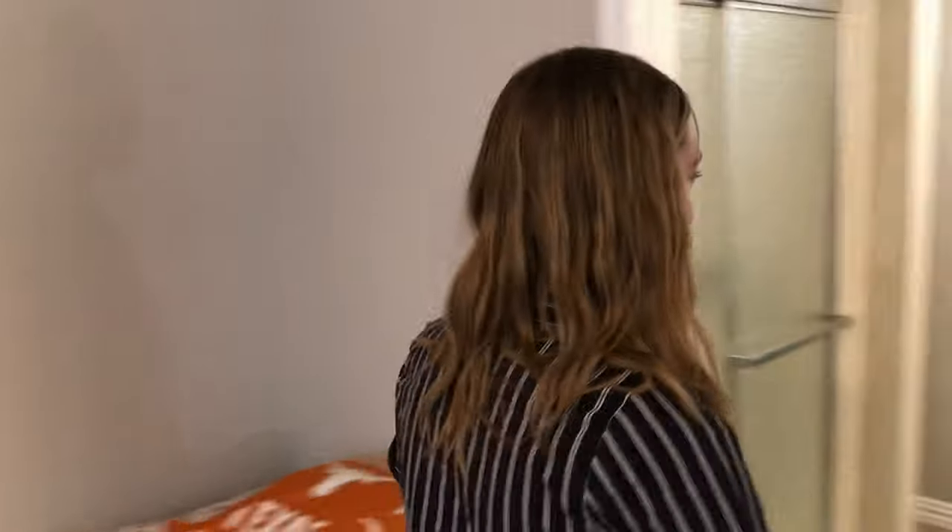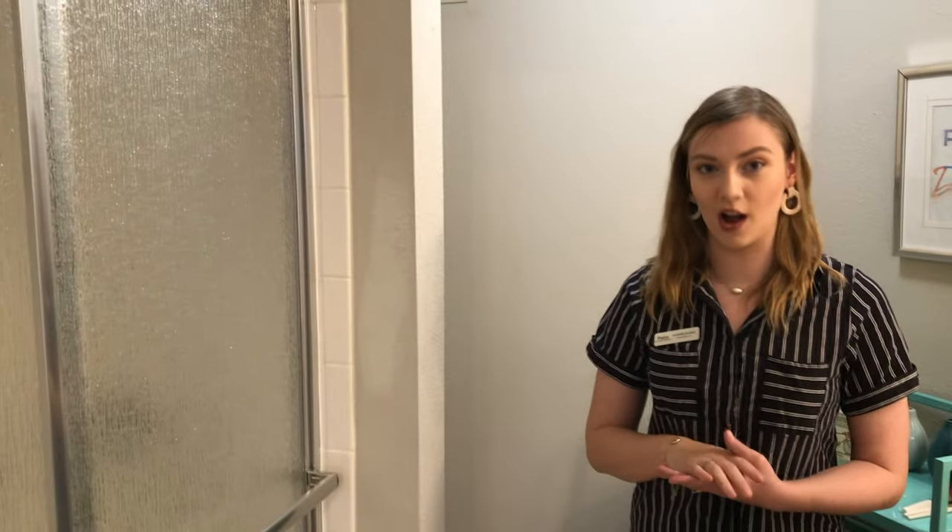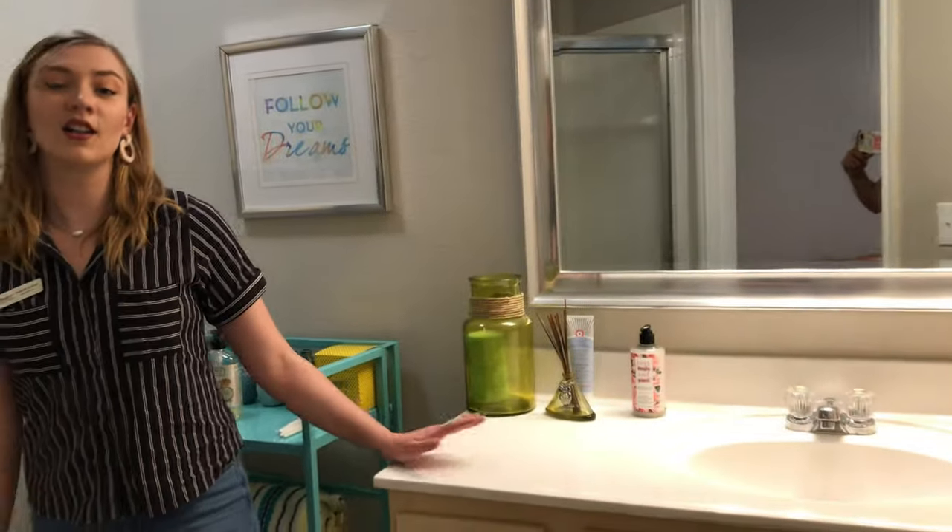Along in the furniture package, you get this desk, chair, and end table. If you follow me to the bathroom, you can see that the connected bathrooms are very spacious, and depending on your floor plan, you can have a shower or a bathtub shower combo. You get these very spacious countertops, along with a linen closet above the toilet.